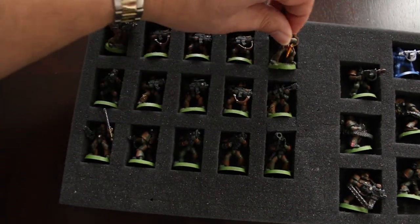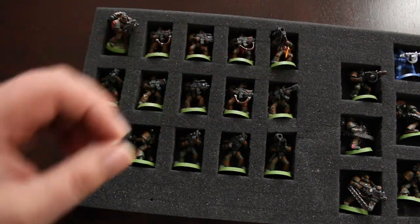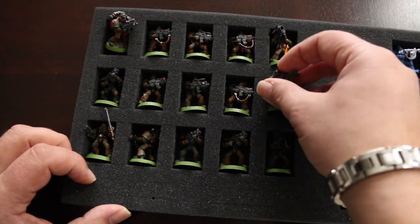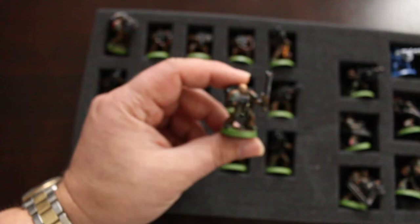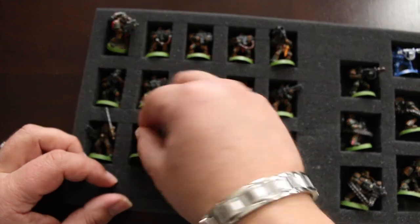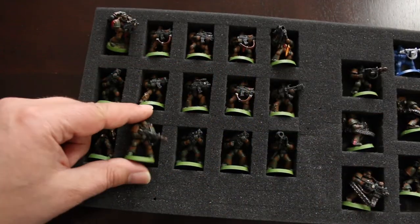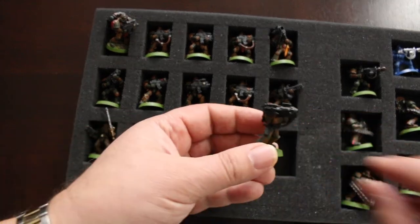Got some guys with missile launchers — this guy's pretty cool. This guy here has got a flamer. Here's a sergeant with a chainsword and a plasma pistol. This guy's got a melta gun; those are very nice, good for destroying armor. And here's another one with a missile launcher.